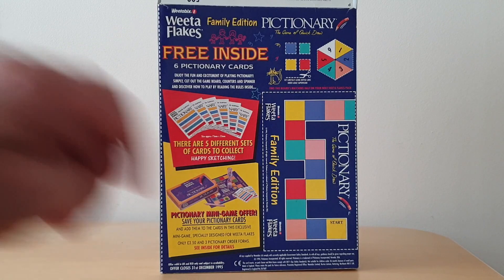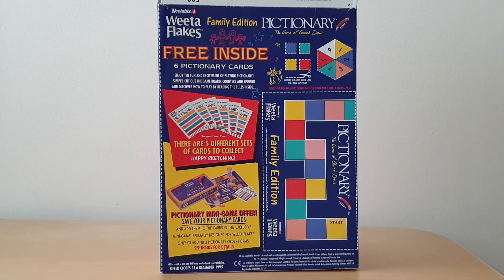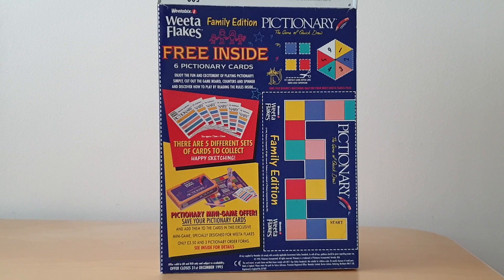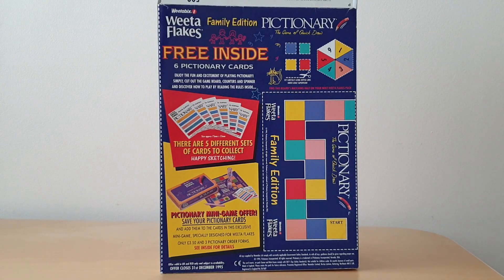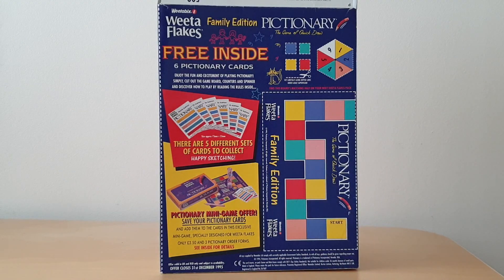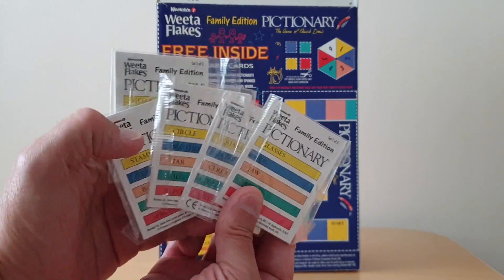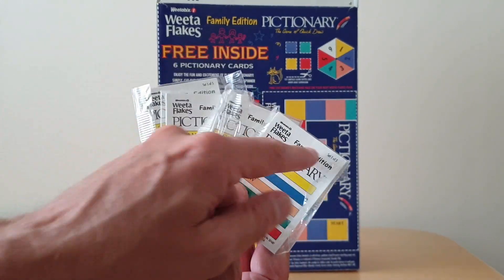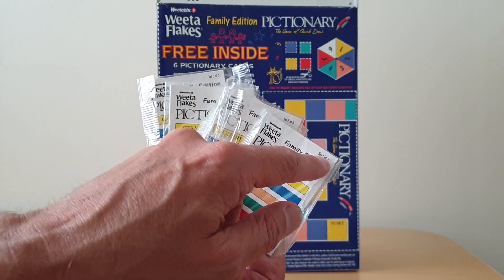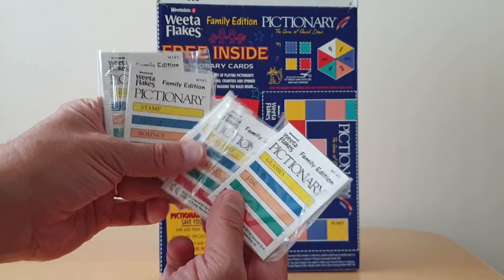On the back you've got a cutout board to actually play your game of Pictionary with, along with counters and a dice at the top. It then mentions the fact that you've actually got five different sets to collect. Each packet is numbered and it does say number set one of five, two of five and so forth.